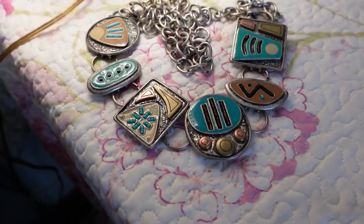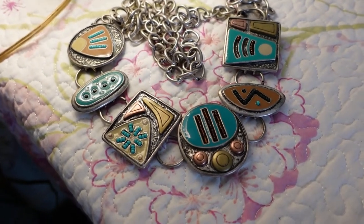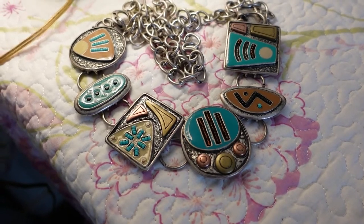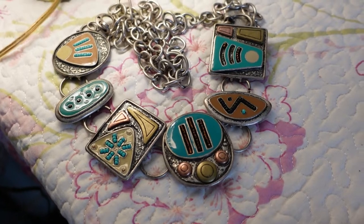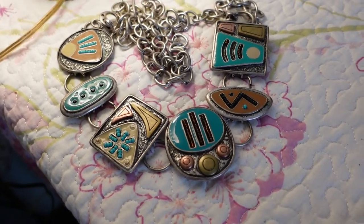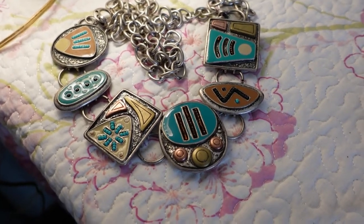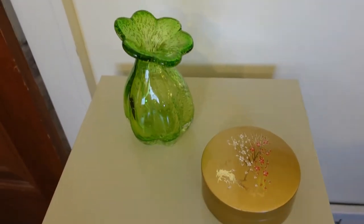This is a belt I showed you previously — a Chico's belt I had listed on Poshmark. The person made me an offer of $15 that I accepted. Unfortunately her payment information wasn't up to date, so she had to update it, which she did, and now I'm able to ship it out. So I have both items together pulled out of my inventory.